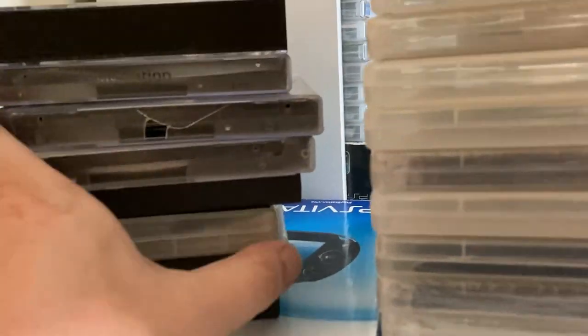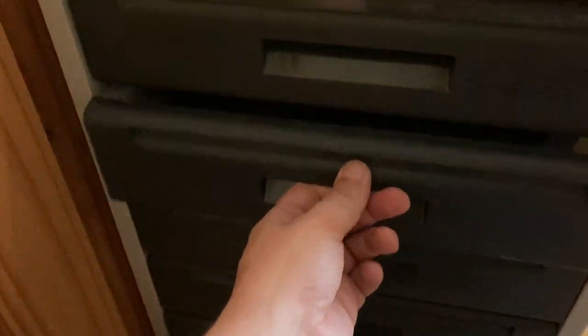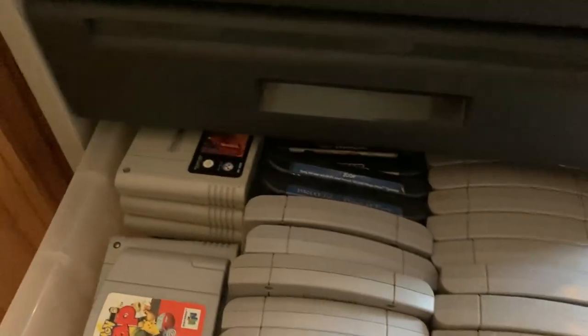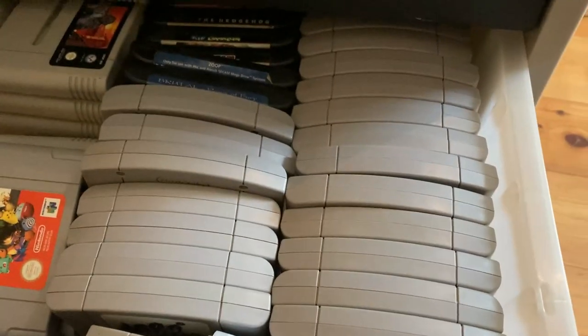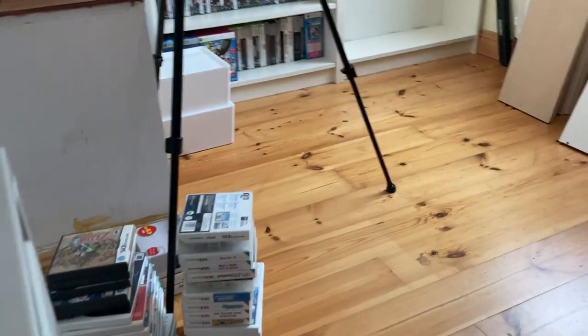That's not all of them — there are a lot more. And look at this little chest of drawers here. We open it up and there are some loose parts, controllers, tons of Super Nintendo, Nintendo 64, and Mega Drive cartridges. Just so many games.